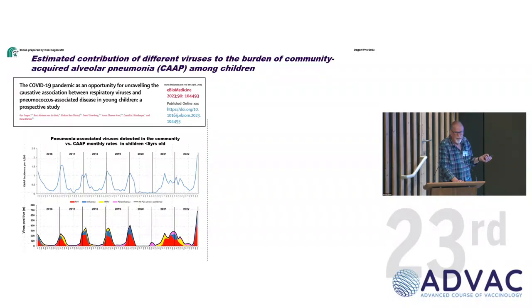COVID provided a natural experiment to answer this question. Looking at the epidemiology of lobar pneumonia alongside respiratory virus epidemiology, we published a model showing that when COVID measures reduced viruses, pneumococcal-associated disease was also reduced — proving the interaction is real. A reduction in viruses brings a reduction in pneumococcal disease.